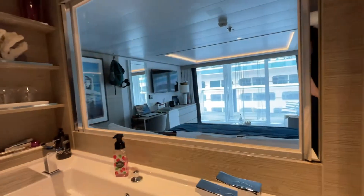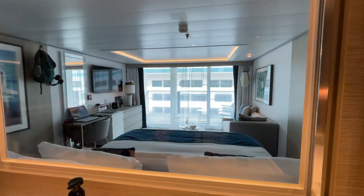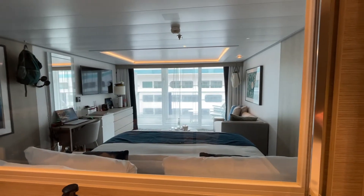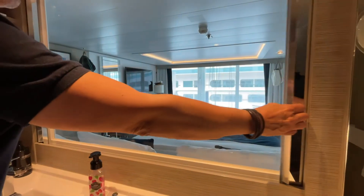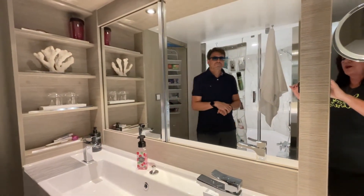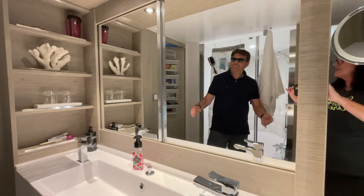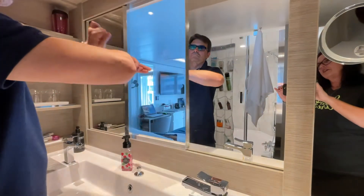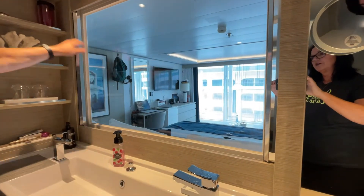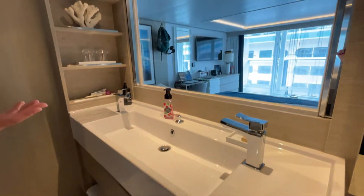There's a window in here — you can see we're parked in Cozumel across from Royal Caribbean's Adventure of the Seas. If you want a little privacy in the bathroom, you close these up and now you have a full mirror. Opening them up just adds a lot more light in here. It's a very, very nice room.